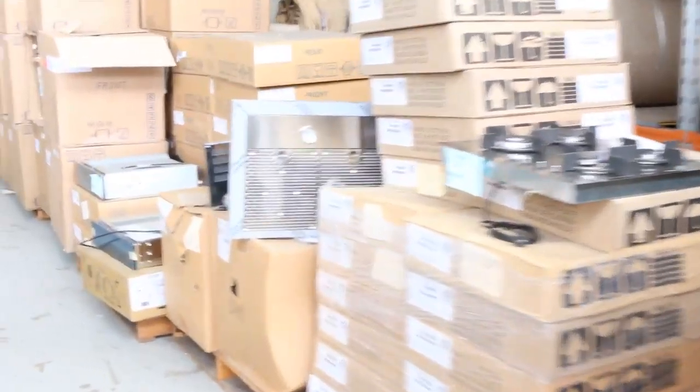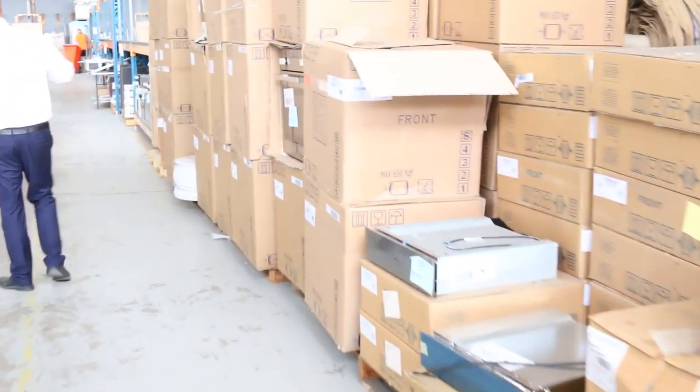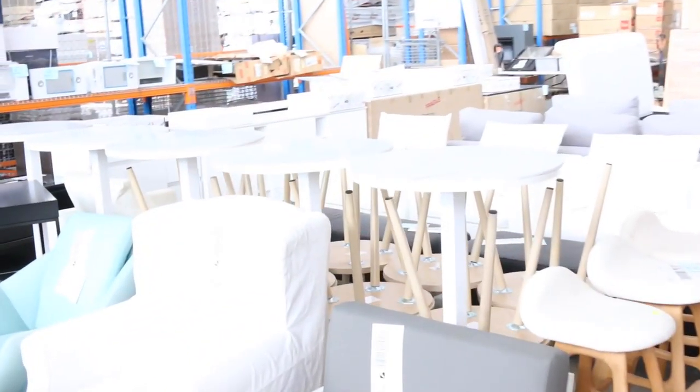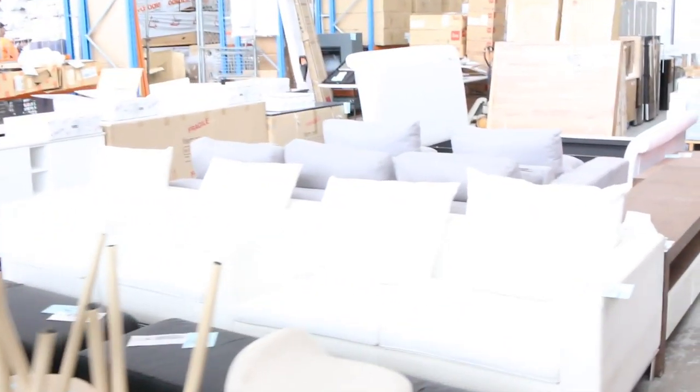Moving through we've got heaps of fridges, dishwashers, cooktops — both gas and electric, and in the electric cooktops we've also got induction and ceramic. Heaps of hall tables here, plenty of nice looking ones, and down through here another big load of x-display furniture — all going for $1 no reserve. Beautiful looking gear all the way through.